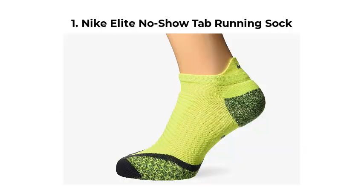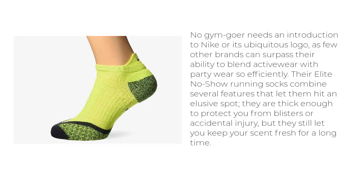Top 5 Best No-Show Socks for Men. Nike Elite No-Show Tab Running Sock. No gym-goer needs an introduction to Nike or its ubiquitous logo, as few other brands can surpass their ability to blend activewear with partywear so efficiently.